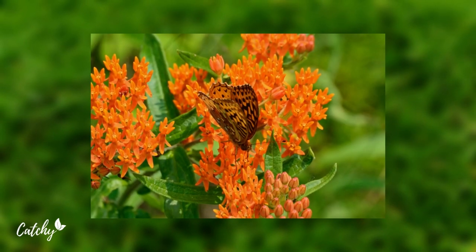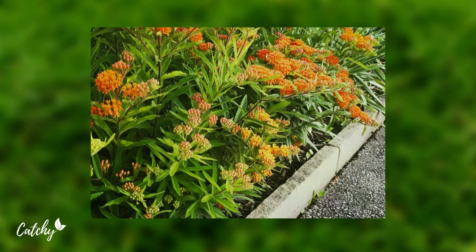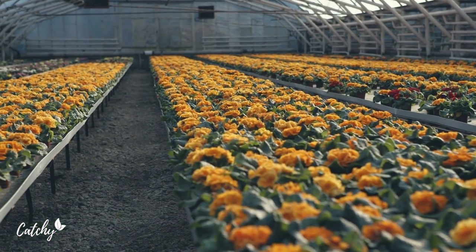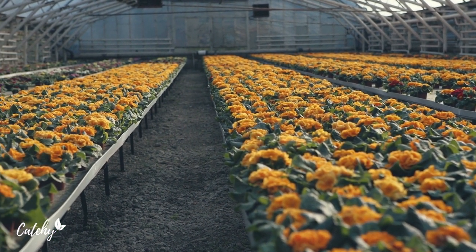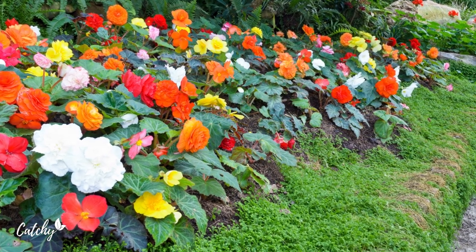There are approximately 30 different types of flowers that come in orange. Get your orange flower garden off to a great start with this list of the top orange garden flowers and how to care for them. If your orange trees bloom in unison, you'll be the envy of the neighborhood.